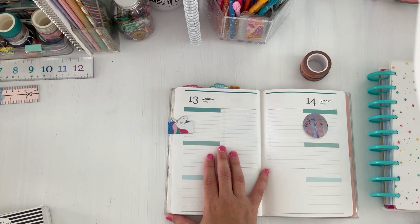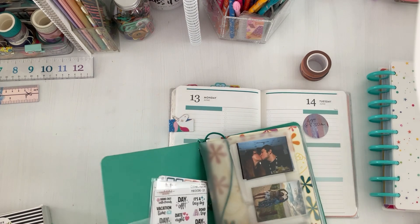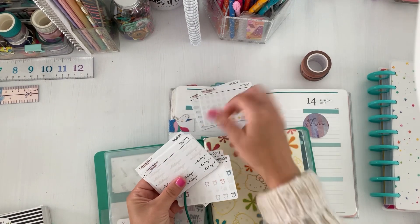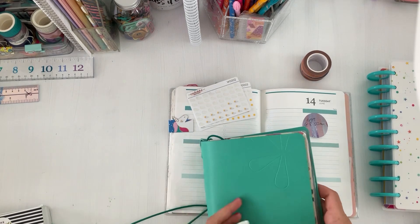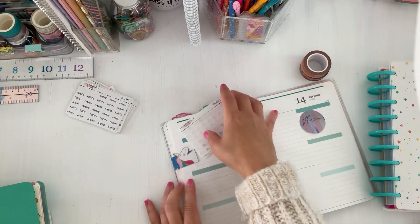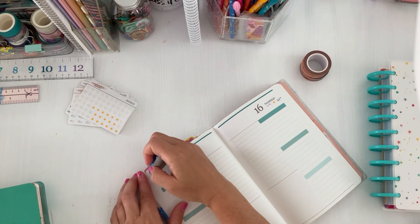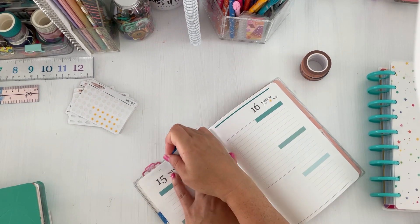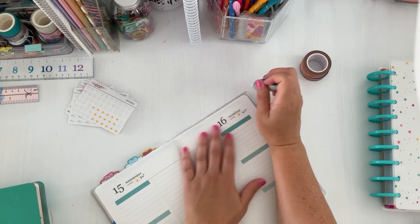The first thing I'm going to do is weather. I'm pulling out my Nicole stickers — cloud, sunny, and partly cloudy — and I'll leave those to the side. I'm going ahead and writing in the weather through the whole week, and now I'm taking my white-out and whiting out the lines at the top so I can add either washi or a sticker border.